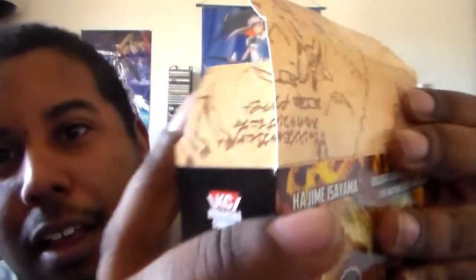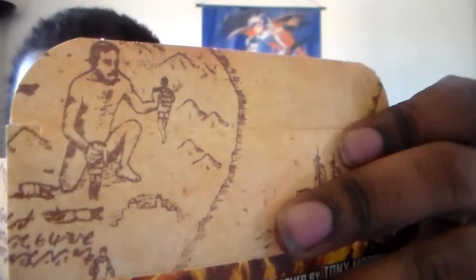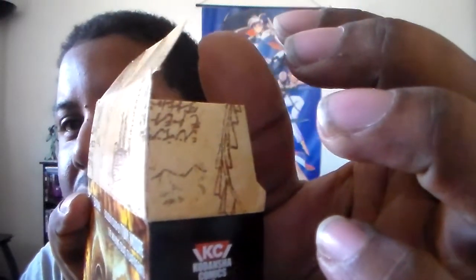Let's go ahead and open this up. There's a neat little thing here — these little flaps actually connect together to form like a little picture, like a little map. Let me turn it around — there we go. There's another one there too, that's pretty cool. Here is the box with the cards.